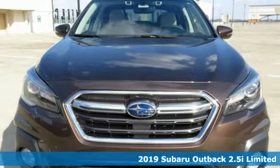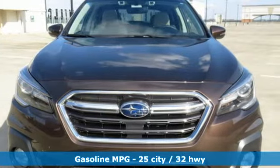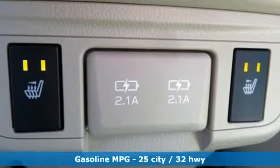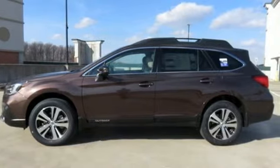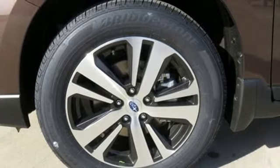It's well equipped with the features you need: integrated navigation system with voice activation, power heated mirrors, dual zone climate control, and auto dimming rear view mirror.